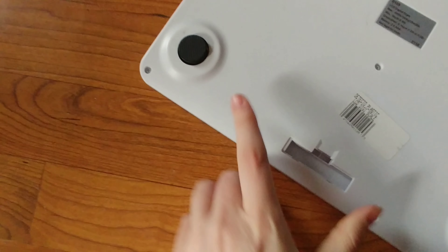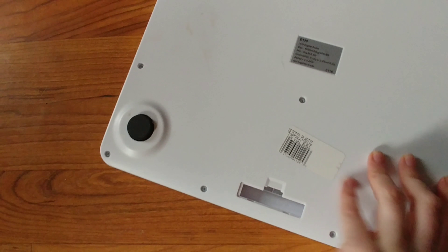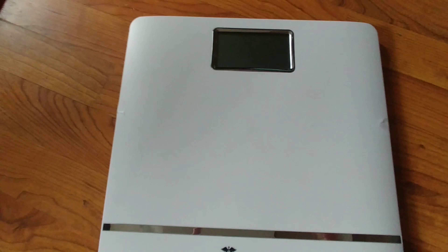I also got this scale. I can't show if it works because it takes triple-A batteries, but it had a note saying a little piece was missing, so I guess that's why they threw it out. I'm assuming it probably does work, so I'll get some batteries and test it. I've been wanting a scale for a while and just never bought one.